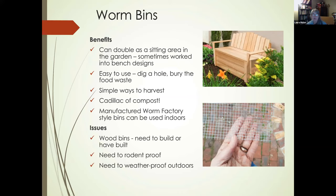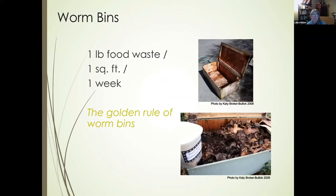One issue with worm bins is you need to build them or buy a manufactured product and typically need to rodent-proof them. You can wrap hardware cloth around plastic or wood products to keep rodents out. Weatherproof them when outside. The general feeding formula — the golden rule of worm bins — is one pound of food waste per one square foot per week. The Tilth bin is an eight square foot bin, so you can put eight pounds of food waste into it weekly.